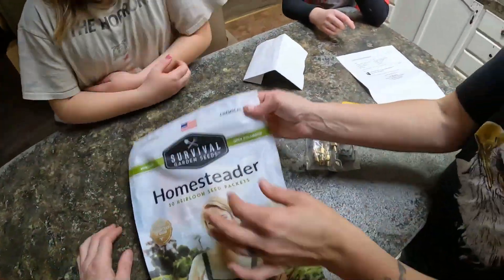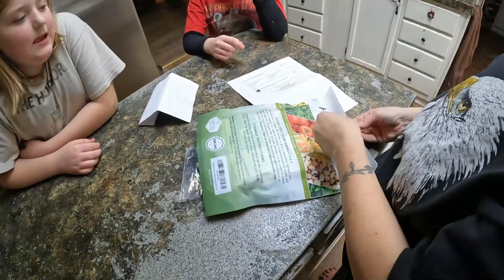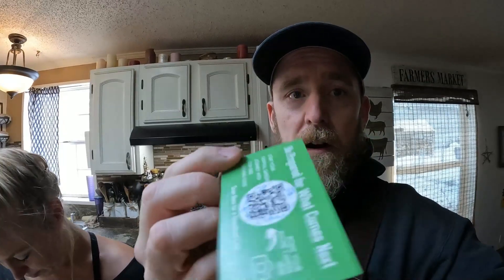Well, let's see what's in this thing. Anyways, this came from Survival Garden Seeds — you can check them out. I'm going to add a link in the description on this video. Look at all these — there's a ton! I think you can get 10% off just by clicking on the link. I'll put all the details in the description. Here's their card — so it's all non-GMO, heirloom, open pollinated.